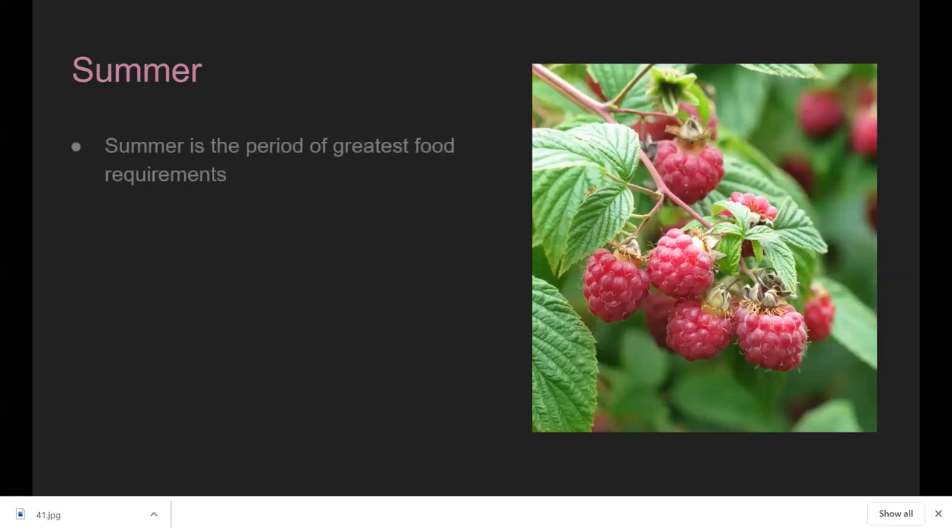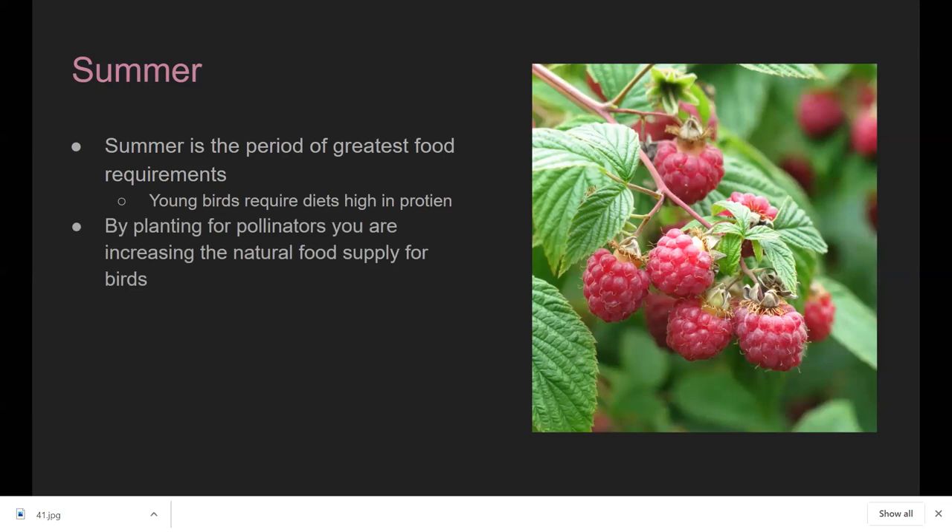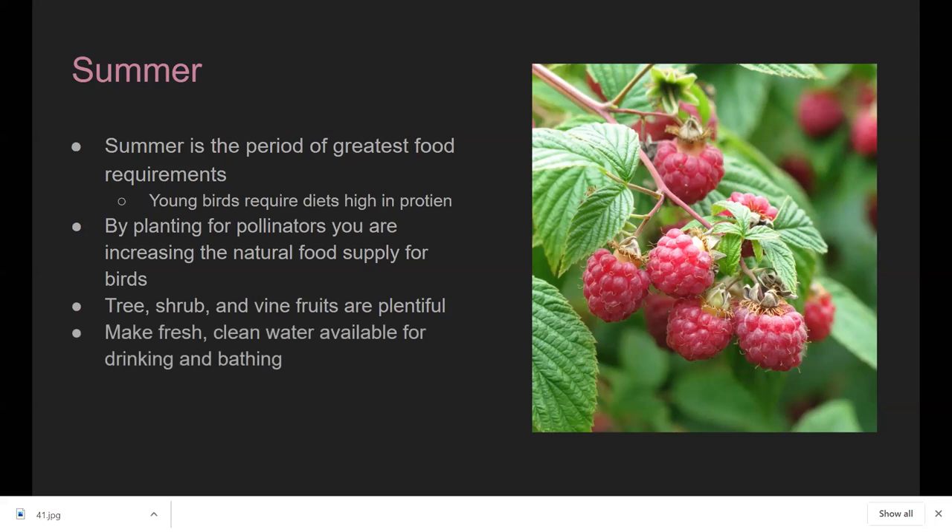Summertime is the greatest period of food requirements — migrant birds are coming through, storing up for their long journey back, and we have all the fledglings requiring high protein. We also have all our pollinators active. Really beef up your garden with trees and shrubs; if you don't have space for those, definitely start adding some perennials or even annuals to bring in those insects.